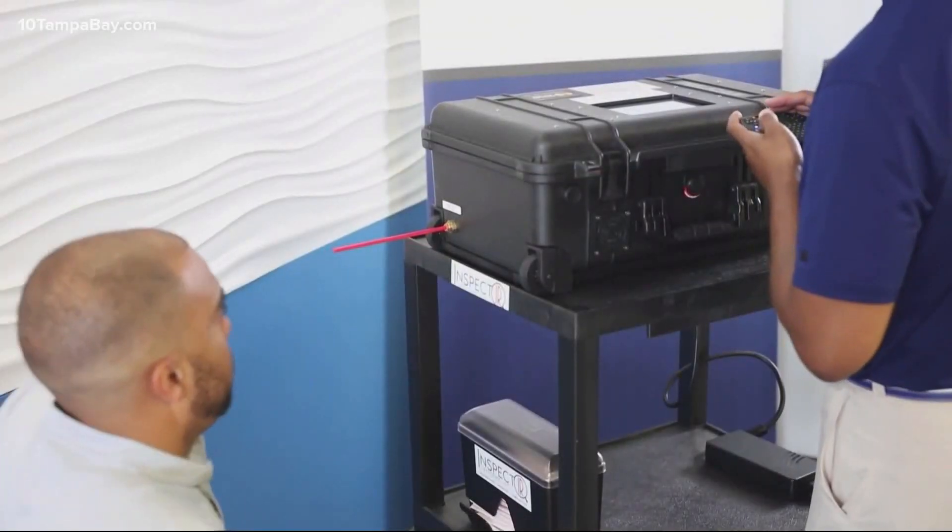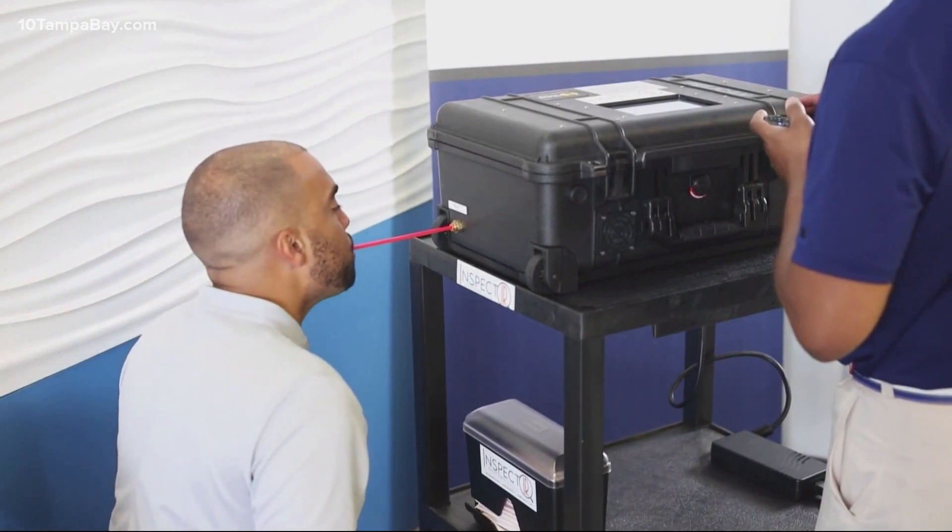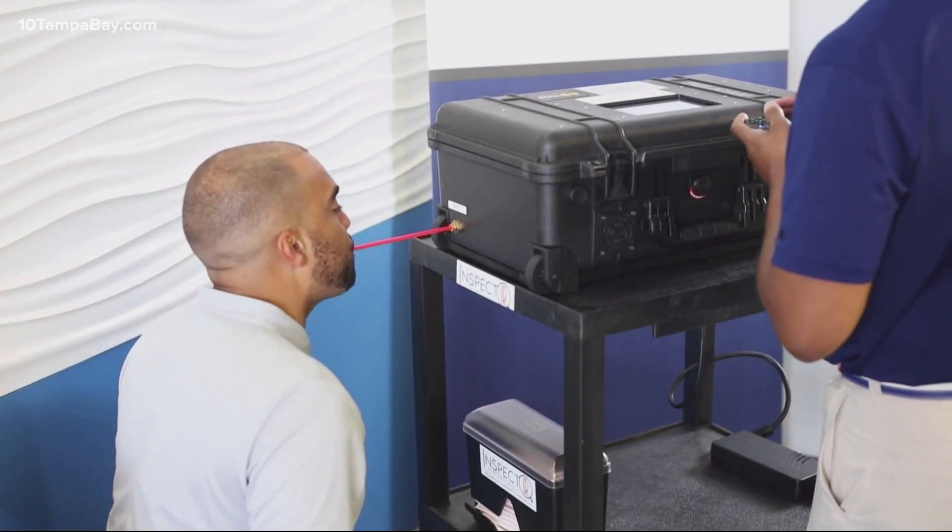The device is more than 91 percent effective at identifying people who have COVID-19. The FDA said it can provide a result in around three minutes.